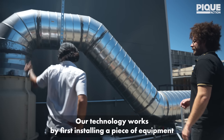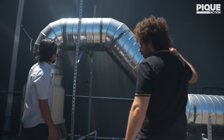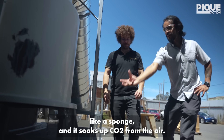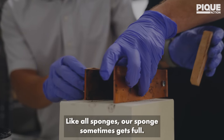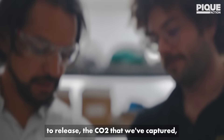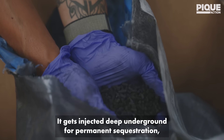Our technology works by first installing a piece of equipment directly in the path of flow of air as it's entering the cooling tower. Inside of that equipment is a solid CO2 capture material, like a sponge, and it soaks up CO2 from the air. Like all sponges, our sponge sometimes gets full. A second piece of equipment provides the heat we need to release the CO2 that we've captured. The CO2 we collect on site gets injected deep underground for permanent sequestration.